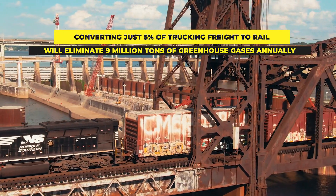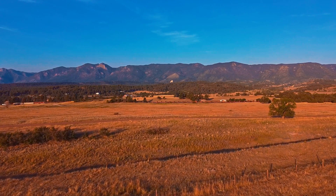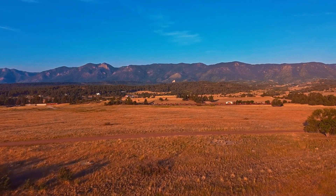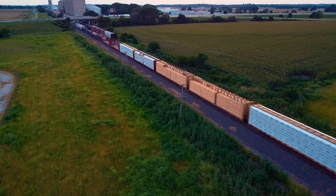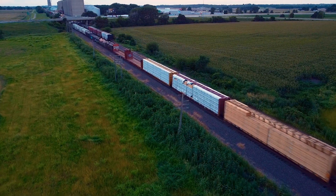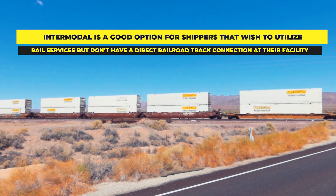Supply chains have always relied on a varied system of transportation to move different types of cargo globally. Trains are much more suited to long-haul routes between major cities, or from ports to major cities or distribution centers. Some larger manufacturing and warehousing facilities actually have railroad tracks that go directly into their factory, which facilitates using rail freight services. For shippers that wish to utilize rail service but don't have a direct railroad track connection at their facility, they tend to use intermodal transportation.